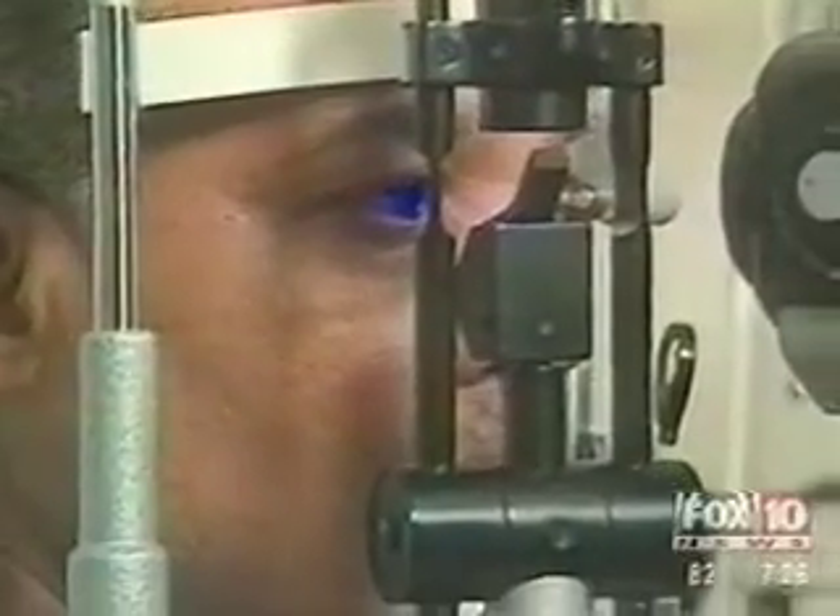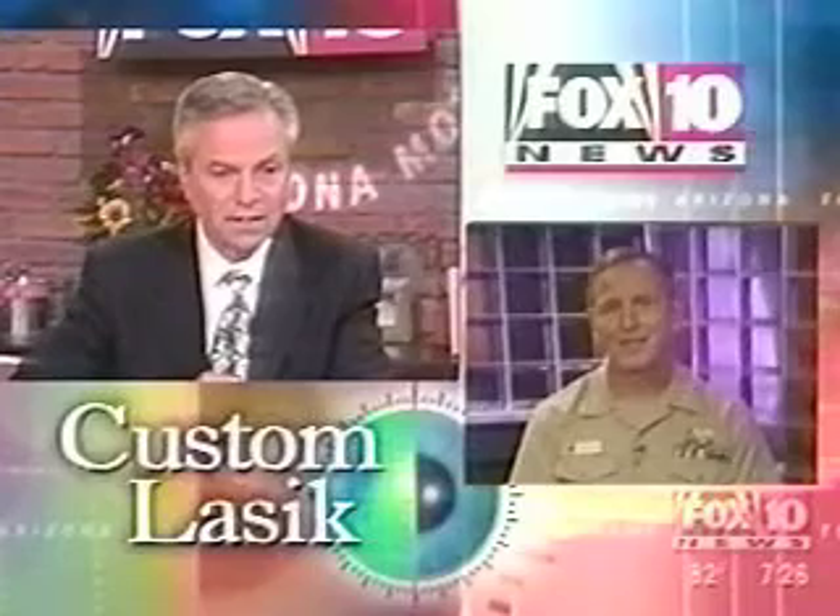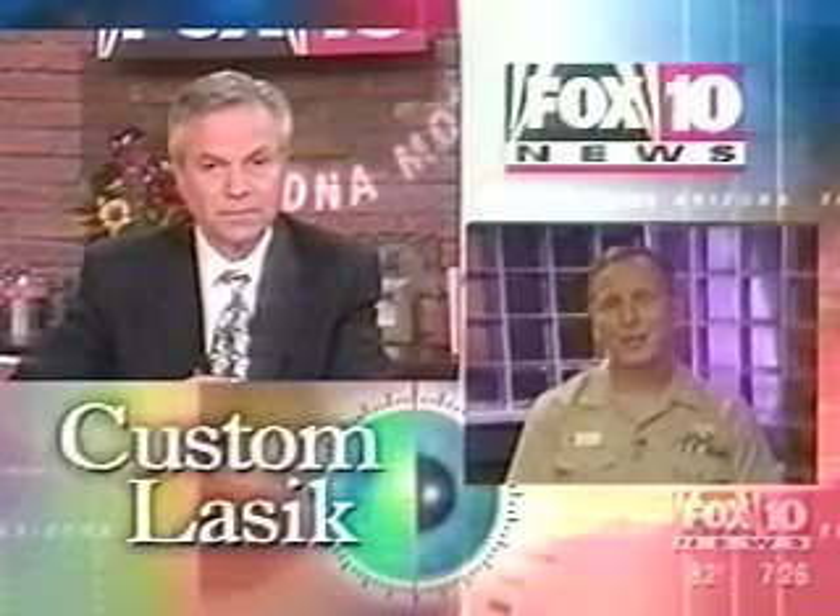It is commercially available right now — so who is the right candidate to get custom LASIK? Somebody who wants laser vision correction, obviously, who has problems with glasses or contact lenses. We're talking about healthy eyes, healthy people. Right now the approval is for low to moderate levels of nearsightedness, with or without astigmatism. Anybody in that range definitely should consider the custom procedure over conventional.